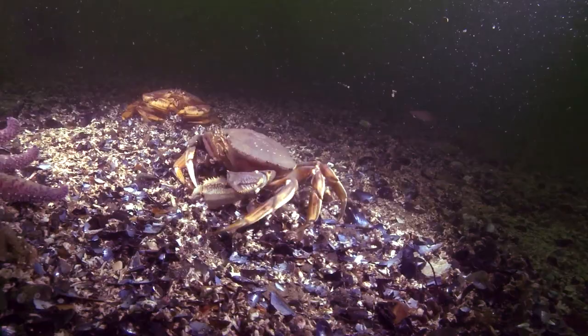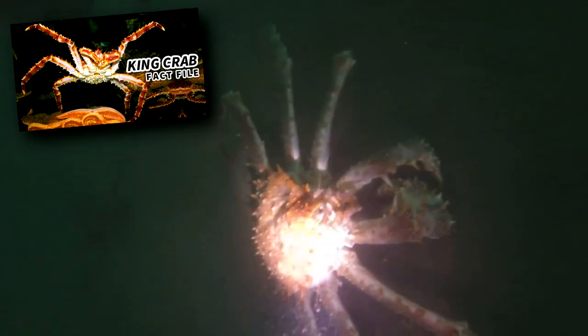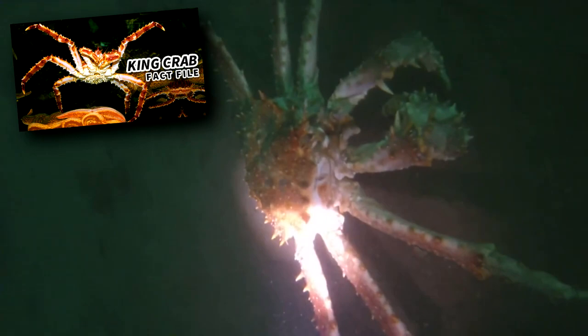They have a smooth shell, four pairs of walking legs, and a set of pincers, which they use to hold prey while they tear it apart. Compared to other crabs that inhabit similar areas, such as king crabs, Dungeness crabs have shorter legs. These decapods can live to be about 10 years old, though most males are caught by the time they're about half this age, as that is approximately when they reach legal size for keeping.